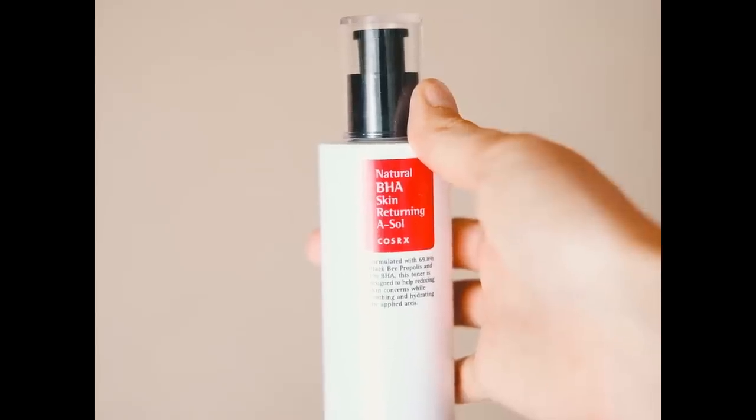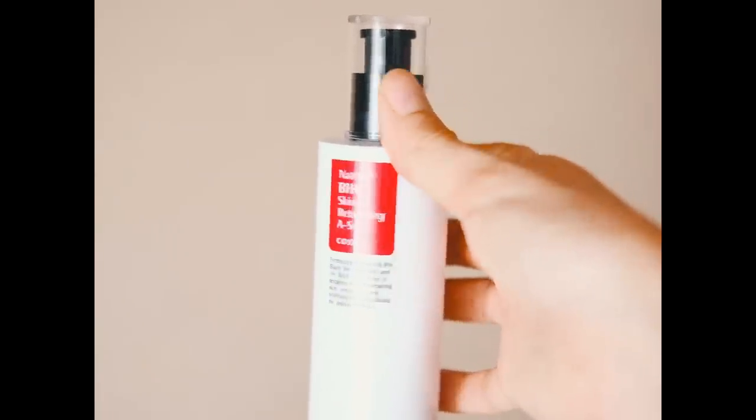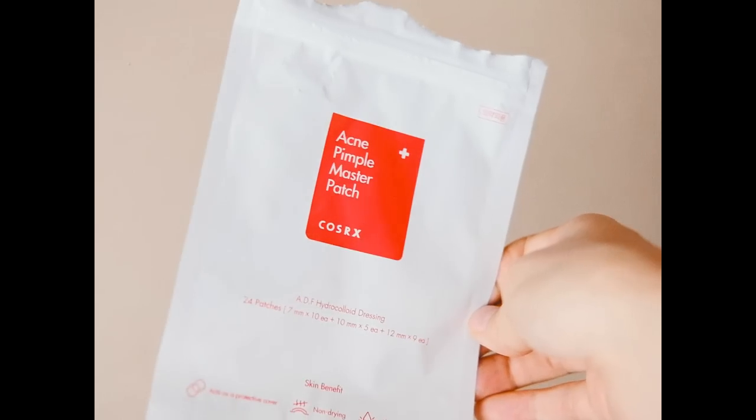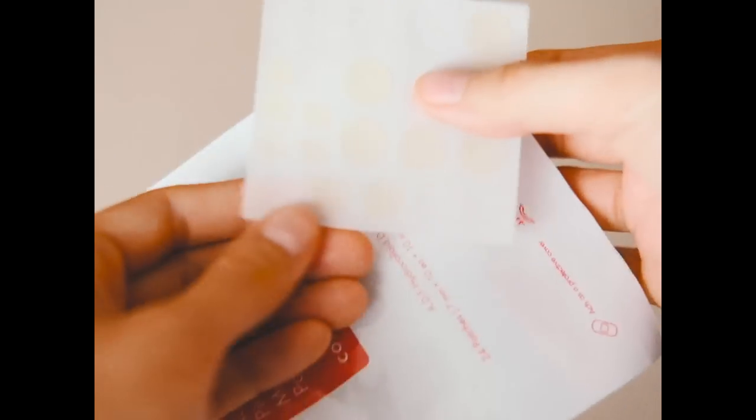An honorable mention goes to the Skin Returning A-Sol by Cosrx because it really helps with my acne, and the Acne Pimple Master Patch by Cosrx — small transparent patches you put on acne to help heal them faster. This is the finished look; it just makes you look glowy, healthy, and kind of nicer. That's about it — I hope you liked it, thanks for watching!